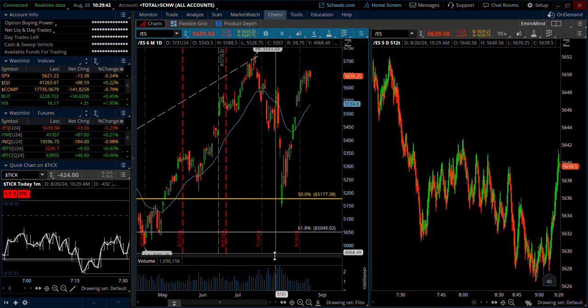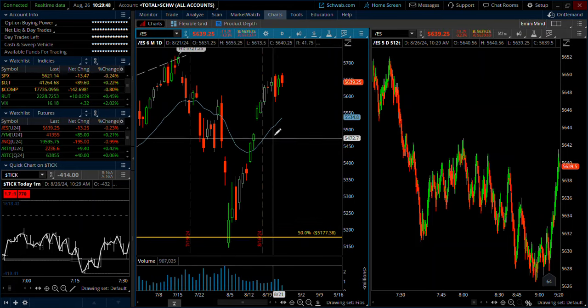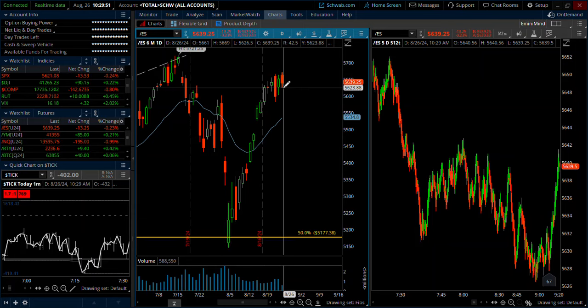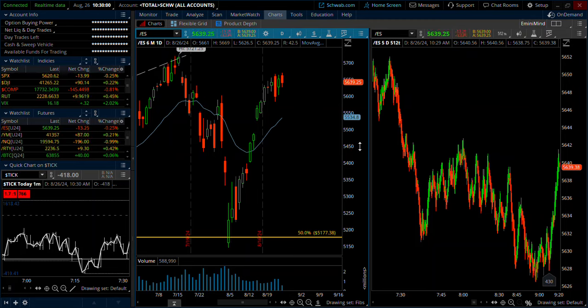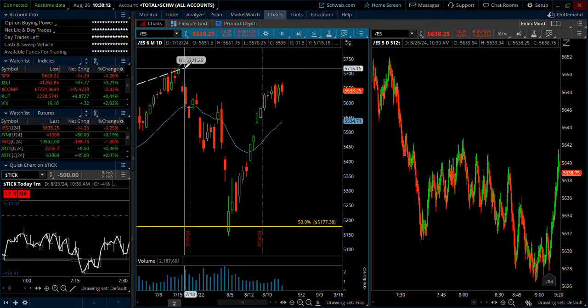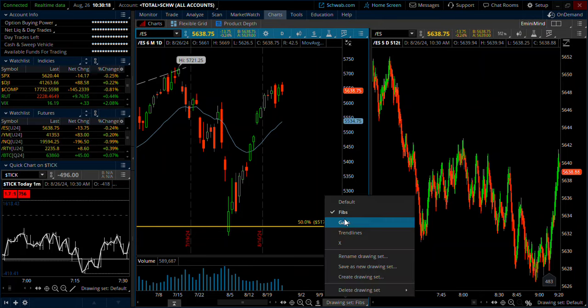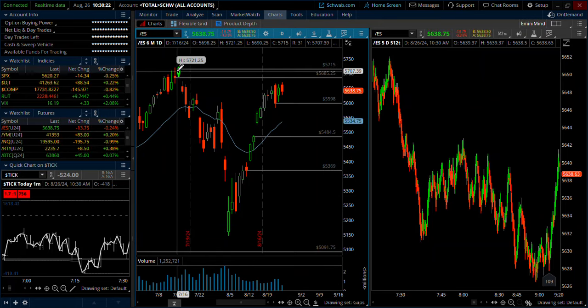We've seen over the last couple of weeks as we started August, volume really dropped off. It was coincidentally in conjunction with this bounce, but there's talk about possibly lowering interest rates, which will likely fuel the housing market and the stock market, and things continue to go up. As we approach these all-time highs yet again, we have a couple of unfilled gaps above us — the last two days where we touched all-time highs, those closes are unfilled.